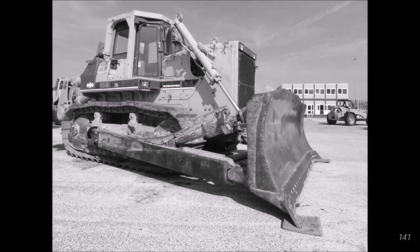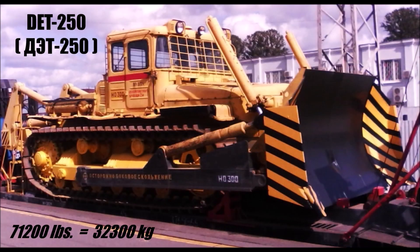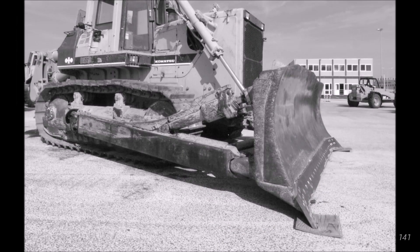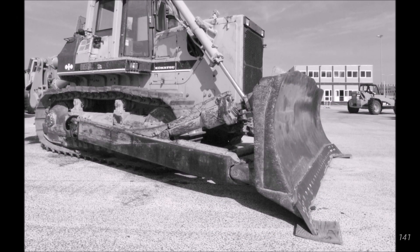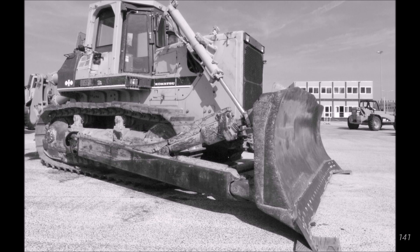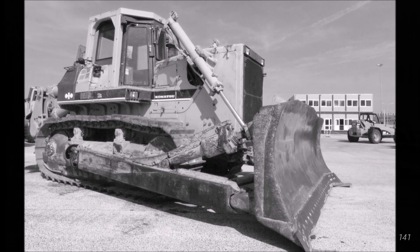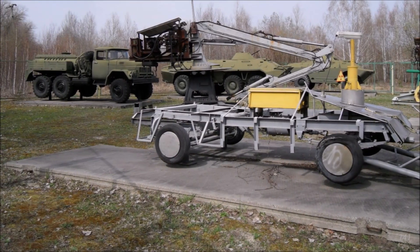Some of the largest remotely controlled machines sent to Chernobyl were bulldozers. These included the Soviet DET-250, which weighed over 70,000 pounds, and the Japanese Komatsu D-355W, which, according to some sources, was amphibious. I could not find any info about how well the Soviet bulldozers worked at Chernobyl, but some sources say the Komatsu was disabled by high radiation levels. However, these sources also show the photo of an unidentified four-wheeled robot by mistake, saying it is a Komatsu.